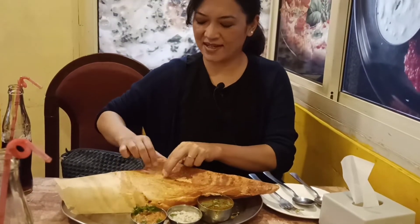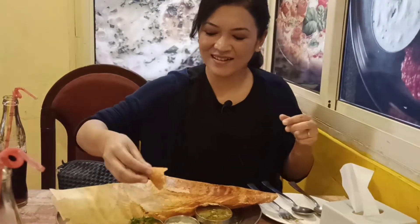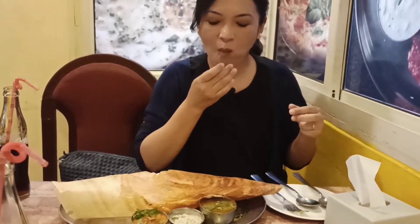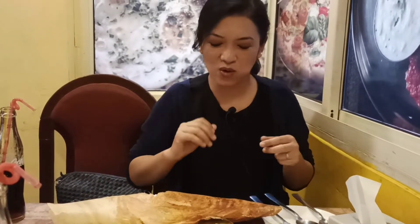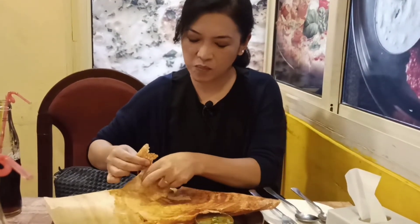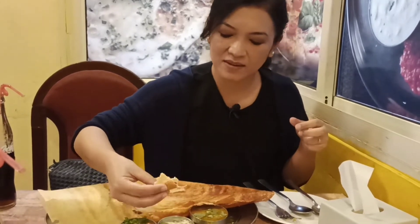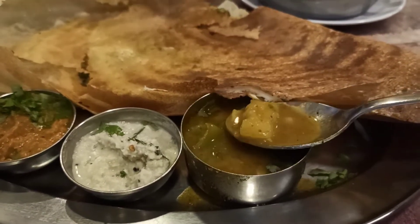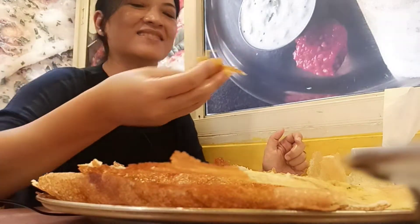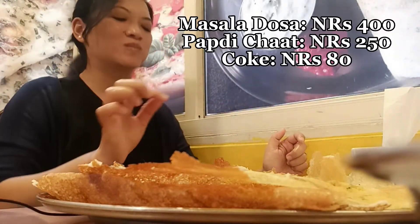Now let's take the first bite of dosa. Dosa feels like the ultimate fast food. Yum, this is so good! The sambar is so good — I love it.